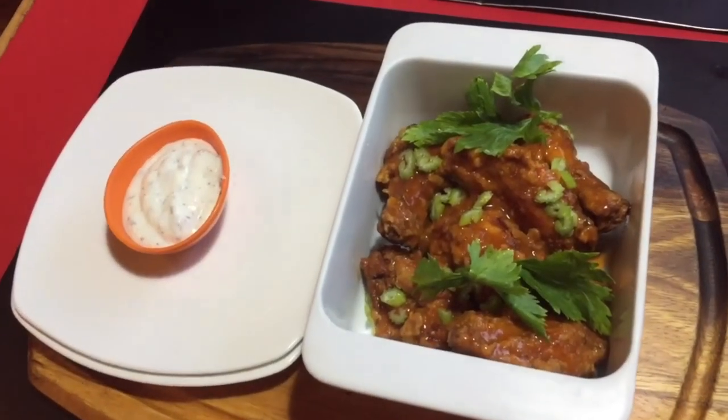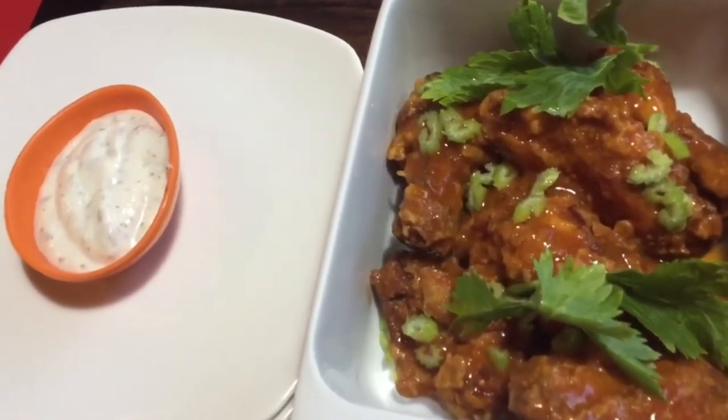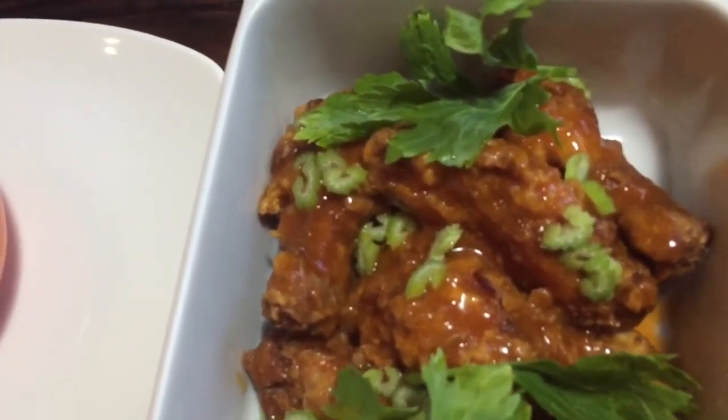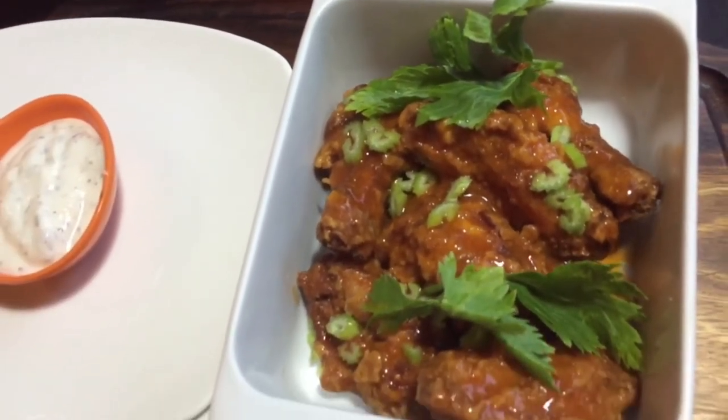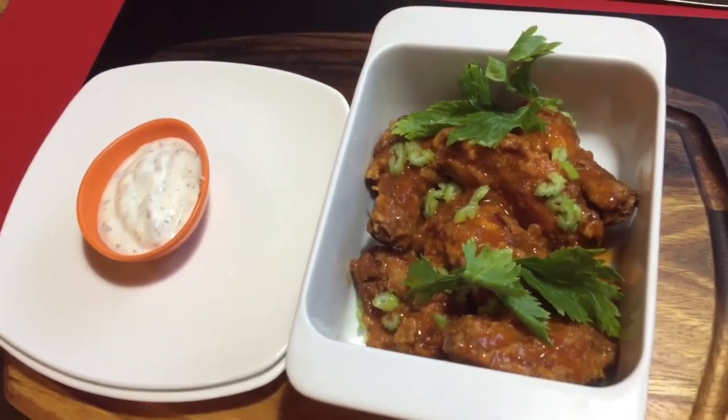Buffalo chicken wings is on our table and it looks full of sauce with some kind of leaves at the top and mayonnaise. Let's start eating — it's good, I like it, very delicious. Actually it's very spicy, sour and hot. The chicken is hard and I'm not sure if everyone likes it or not because everyone has different tastes and preferences.